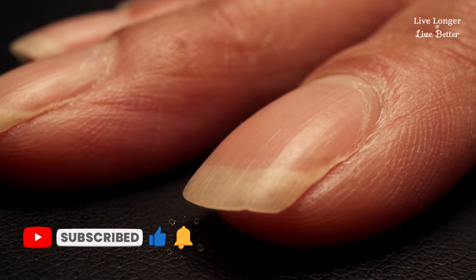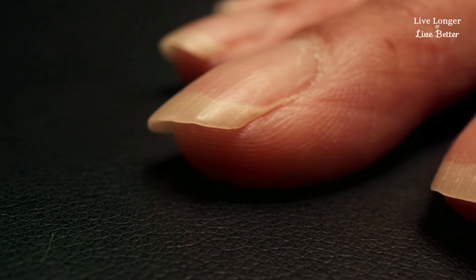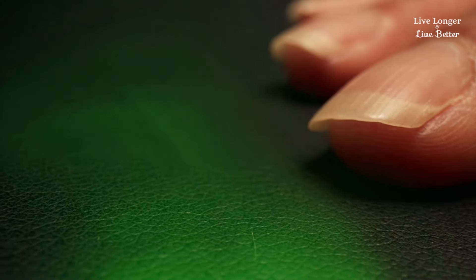Amyloidosis: this is rarer, but if you experience numbness, weakness, or strange swellings in your hands, it could be due to a buildup of proteins called amyloidosis, which can affect the heart.